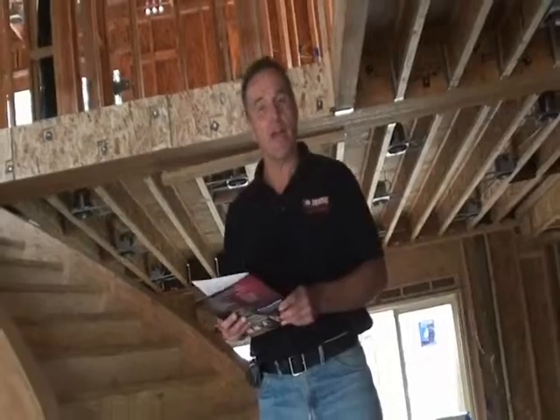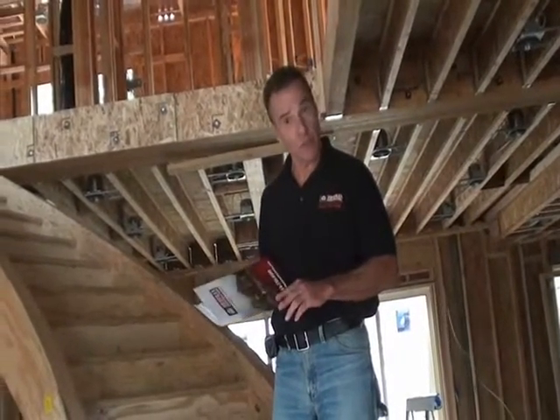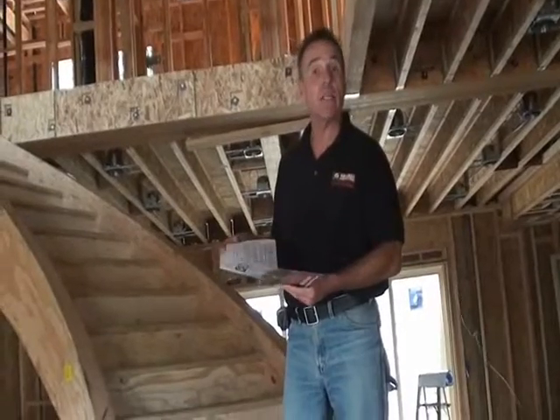When we first meet with our clients, you are presented with a packet of informative information containing Chaperon Construction's history, bonding, and license information.